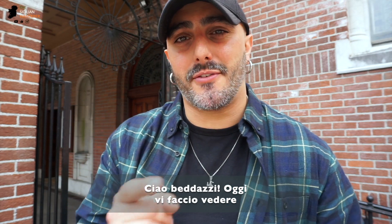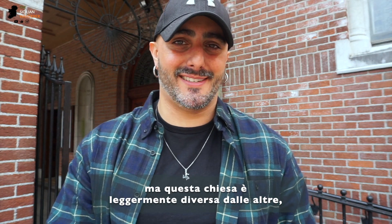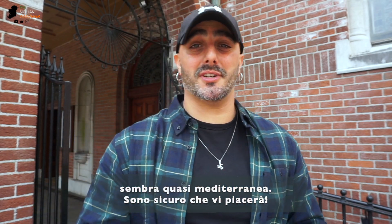Ciao! Today I'm going to show you St. Francis Church. We're in the marsh area, still in the city center, but this church is slightly different from the rest. There's a Byzantine vibe that gives that Mediterranean feeling, and I'm sure you're gonna love it.